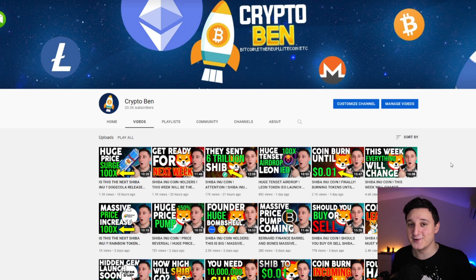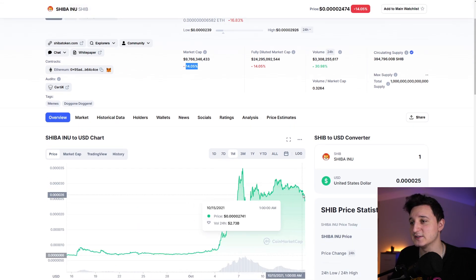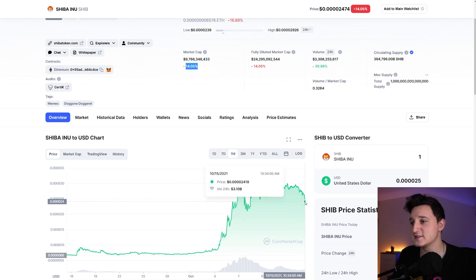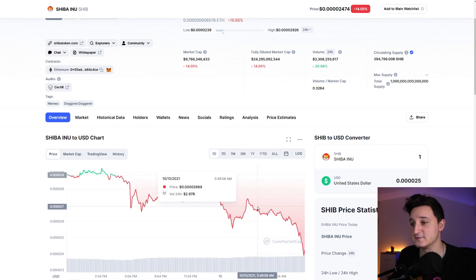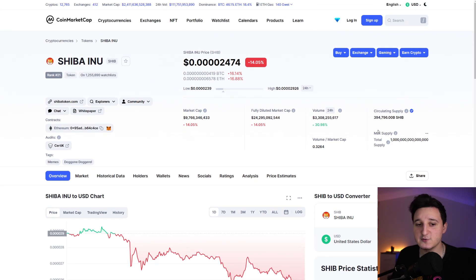Let's all together go to the moon. Here we have a market cap — as you can see, the market cap right now for Shiba Inu is below 10 billion dollars. We were at like 12 billion. Right now we're 15% down, as you can see right over here. If you check out the volume, the volume did increase because the selling pressure increased. But we did have a massive dump here, and it looks like we're having a reversal.